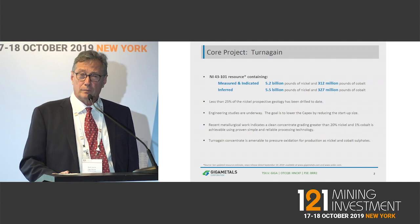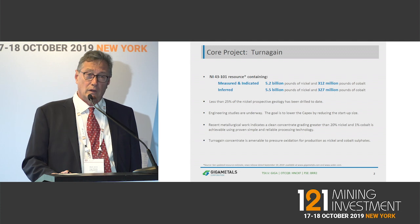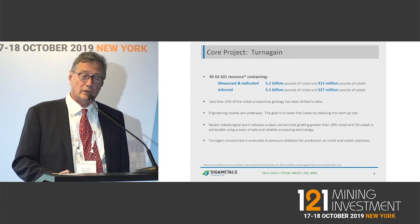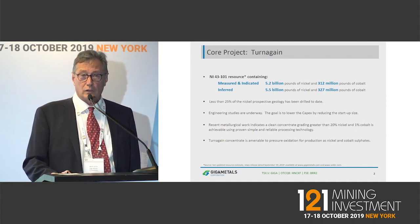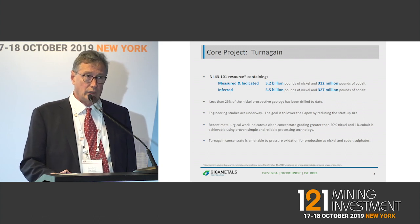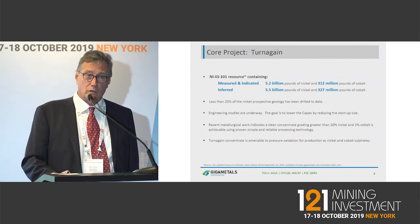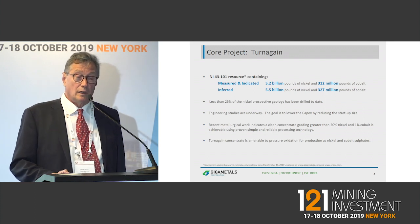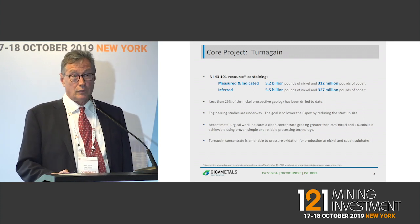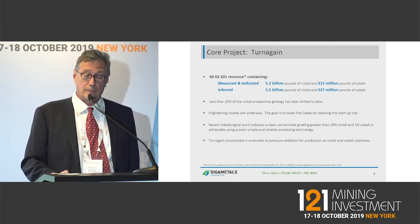One of the strengths of our deposit is that we're able to make a very nice high-grade concentrate out of it. We're making concentrates in our current metallurgical testing anywhere between 18% and 26% nickel, with a nickel to cobalt ratio of 18 to 1 in the concentrate. Very low in deleterious elements — this is beautiful concentrate for a smelter, and it's also amenable to direct pressure oxidation to sulfate form for batteries.